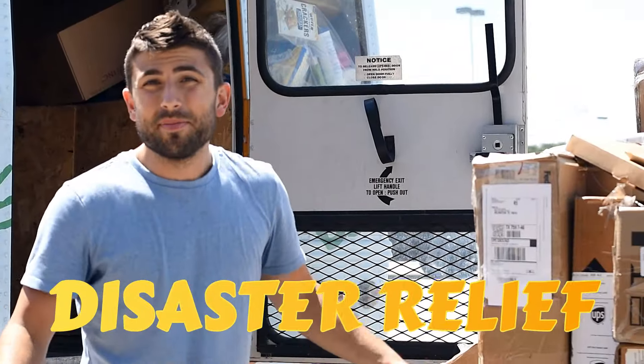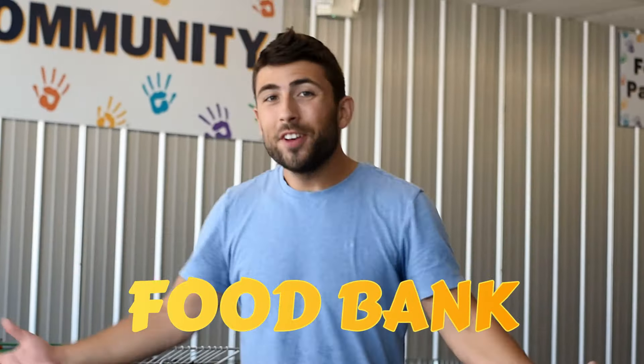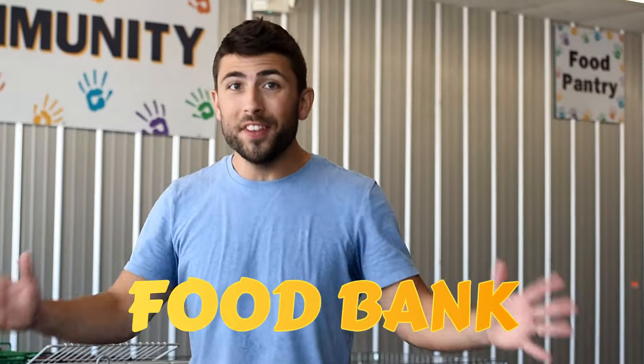Furniture to help flood victims. Here's our warehouse and our food bank where we give away free food.